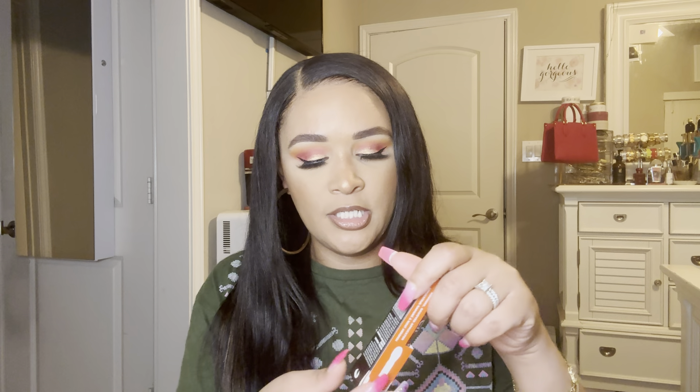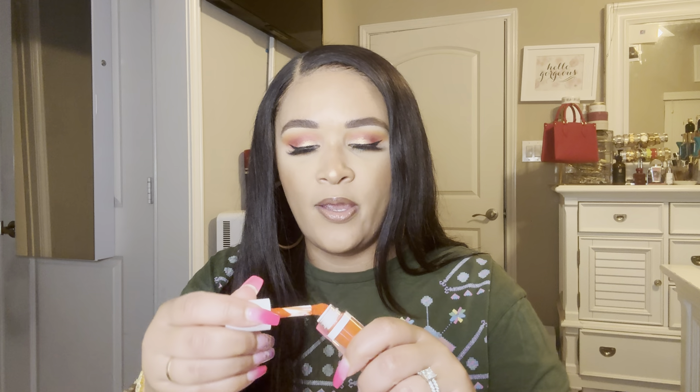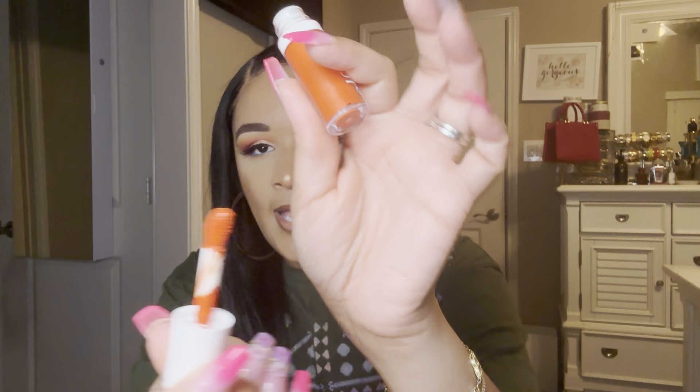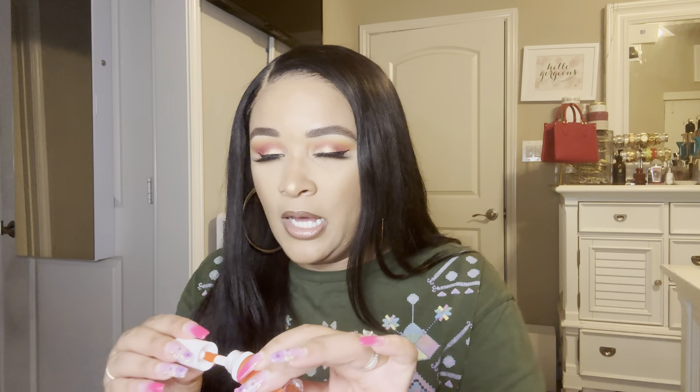I also have another e.l.f. blush. This one is in the shade Gorgeous Orange. It is a bright orange color, and it also has a few hints of micro shimmer — it's not a straight-up matte blush shade.